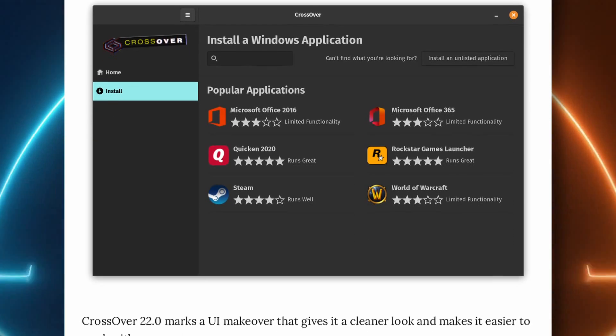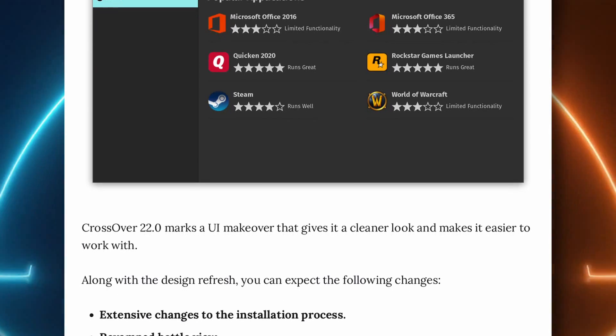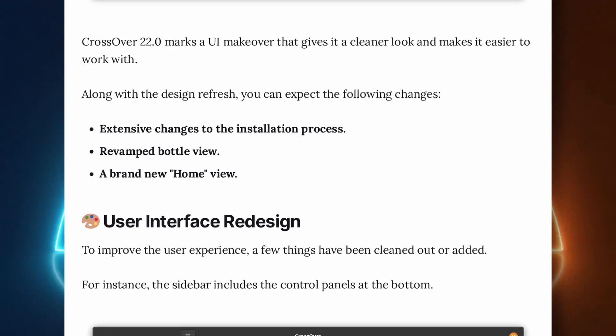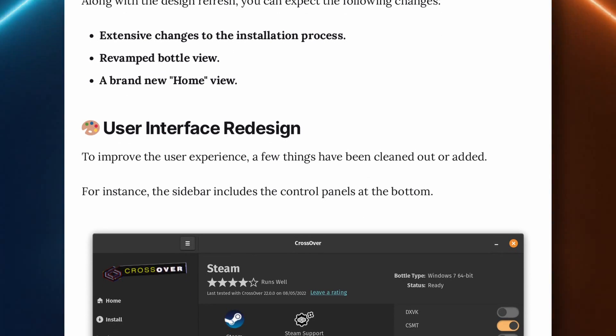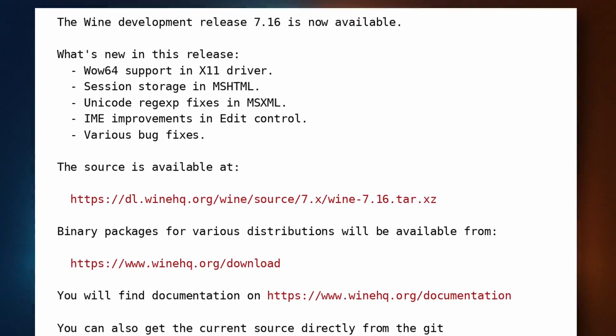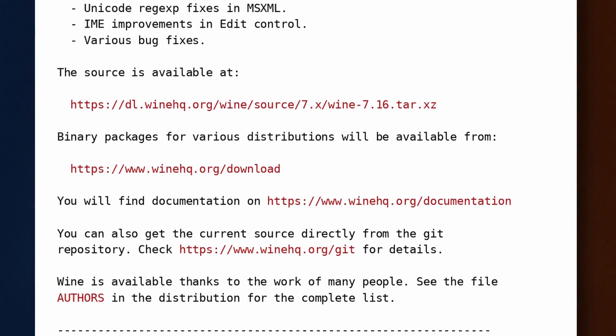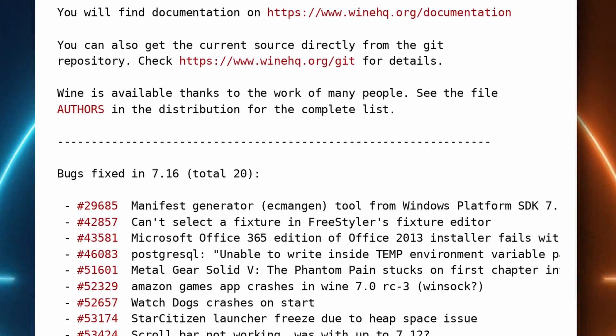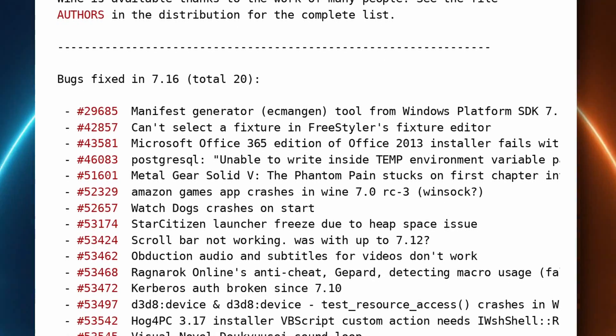Crossover 22 was also released with a brand new GUI that looks miles better and more user-friendly than the previous one. Crossover is a paid version of Wine with its own installers and commercial support, for when you really want to make sure your Windows apps keep running — I'd say the new GUI makes it on par with Bottles now. Wine 7.16 was also released, adding WoW64 support for the X11 driver, session storage in MSHTML, and fixing 20 bugs, including for games like Metal Gear Solid 5, Watch Dogs, Ragnarok Online, or Saints Row 2022. I just installed Lutris on my Steam Deck, which now lets me play Far Cry 5.